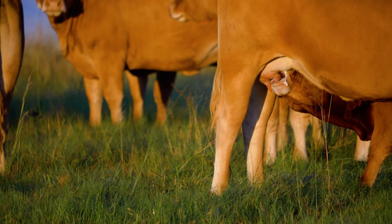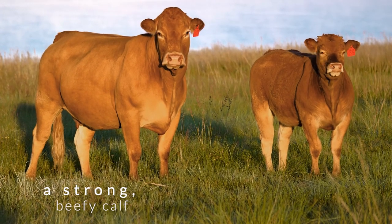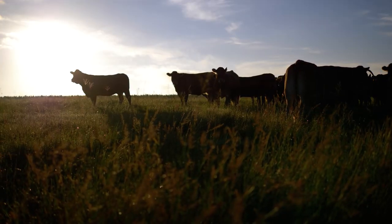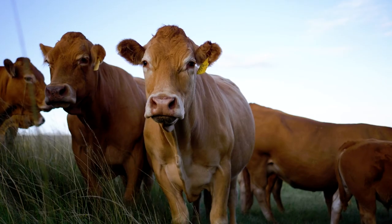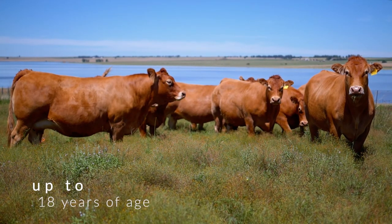The Limousin cow produces more than enough milk to produce a strong, beefy calf. Many large herds have an inter-calving period of 370 to 380 days. The longevity of the cows is also worth noting, with some producing calves up to 18 years of age.